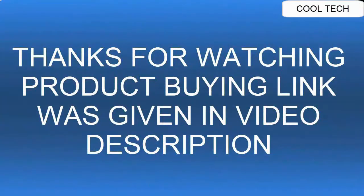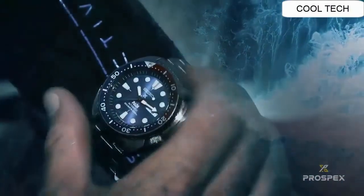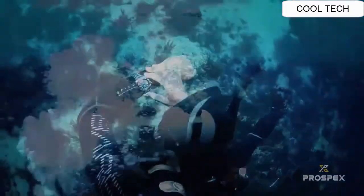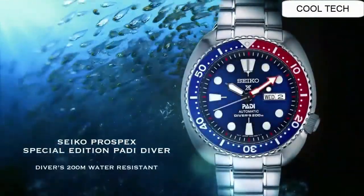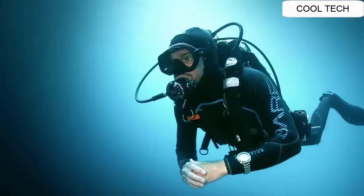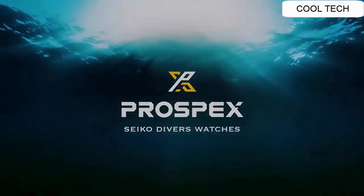Top 13. Lumibright hands and markers. Power reserve approximately 41 hours. Water resistant to 20 bar — 200 meters / 660 feet. Special edition with hand and automatic winding capabilities. Lumibright hands and markers, power reserve approximately 41 hours. Water resistance: diver's watch to 200 meters.